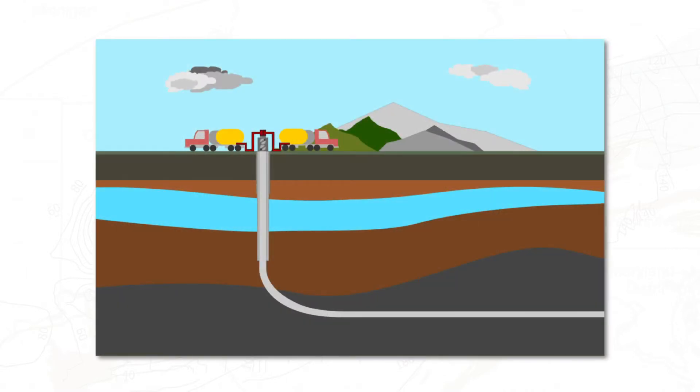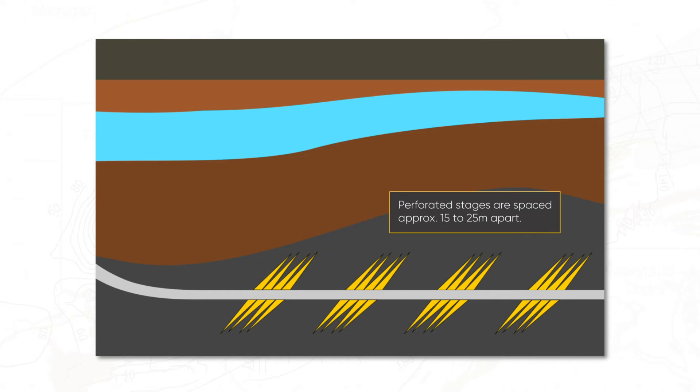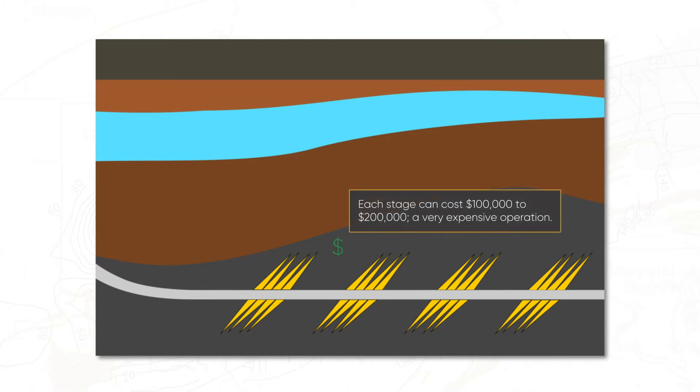The fracture treatment can extend deep into the formation, increasing the drainage area volume. A shale well development plan can call for numerous perforated stages spaced approximately 15 to 25 meters apart. Today, some fracked wells can have as many as 50 stages, with each stage costing 100,000 to 200,000 dollars — making this a very expensive operation.